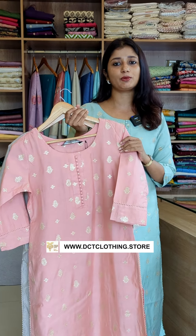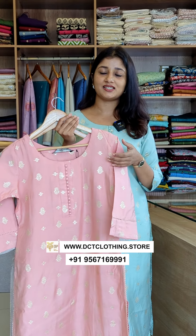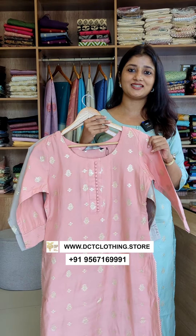Thank you so much for joining us. If you want to find us, visit our website for purchase, or contact us through WhatsApp. Thanks for watching!